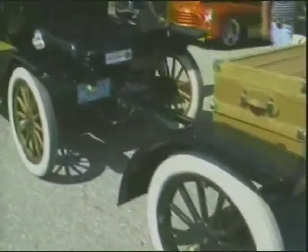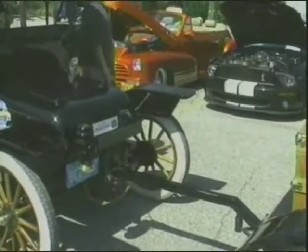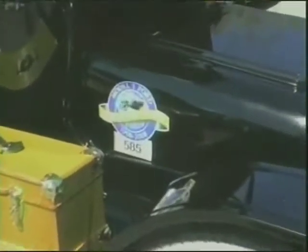I remember the first show he came out to. I remember calling you on the phone when you and Wayne were working on it. You said, 'What are you doing, Bill?' Working on a Model T — and it's not mine. He built that box on the side too.